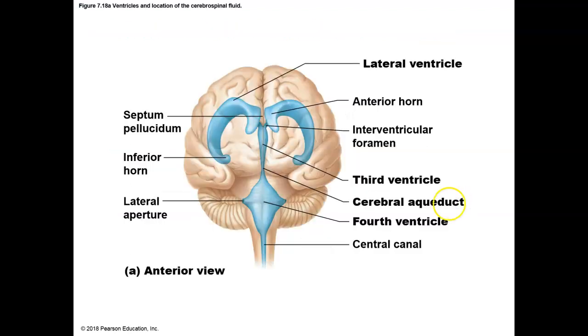Here you see the different ventricles of the brain. We have two lateral ventricles, a third ventricle, and then a fourth ventricle — a total of four ventricles that help to produce and circulate the cerebrospinal fluid, helping to maintain the buoyancy of the brain, its chemical environment, and general protection of the brain.